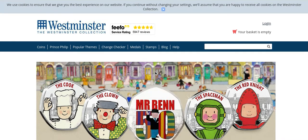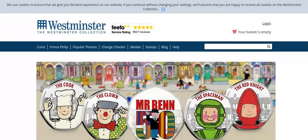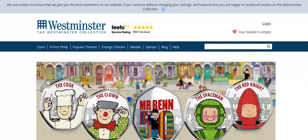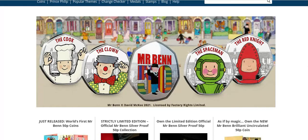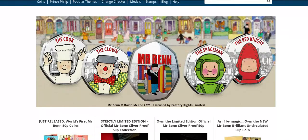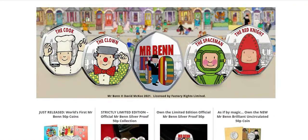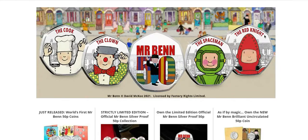Hey, what's up coin hunters and welcome to a look at the brand new 50 pence pieces from Jersey. As you can see there, they are for the Mr. Ben 50th anniversary. I'm not sure if this cartoon is still going on television because I don't watch them. So here you can see it's got the one moving in the middle — the main character, Mr. Ben — then you've got the cook, the clown, the spaceman, and the knight.